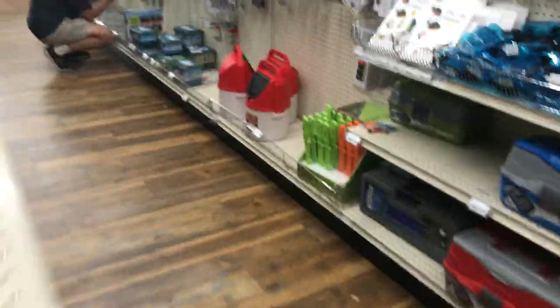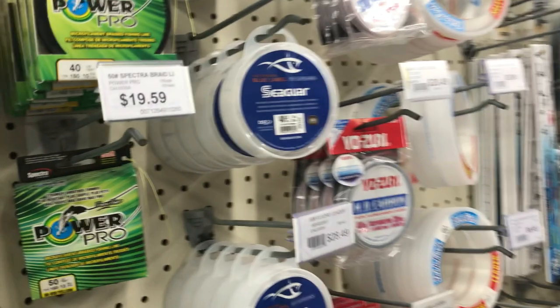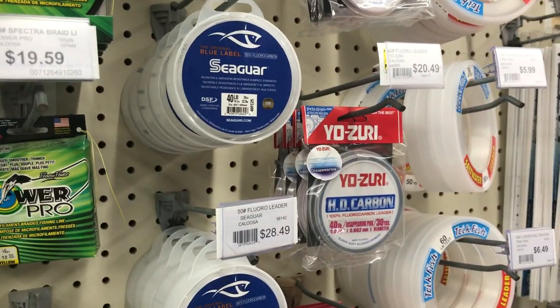We actually didn't get rained out more than once — we just got rained out once. So it was a really good trip. Anyway, so here is the fishing line.